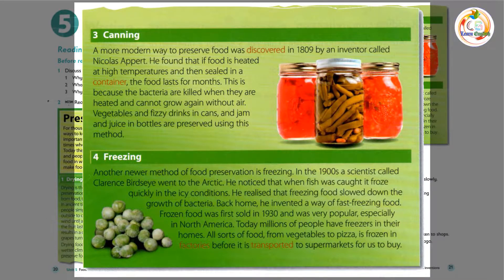3. Canning. A more modern way to preserve food was discovered in 1809, by an inventor called Nicolas Appert. He found that if food is heated at high temperatures and then sealed in a container, the food lasts for months. This is because the bacteria are killed when they are heated, and cannot grow again without air. Vegetables and fizzy drinks in cans, and jam and juice in bottles, are preserved using this method.